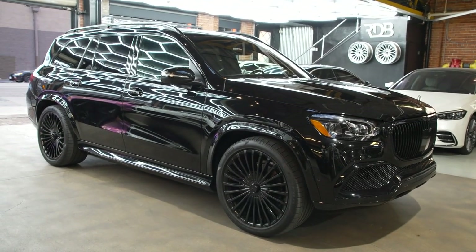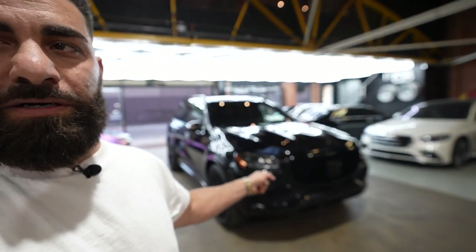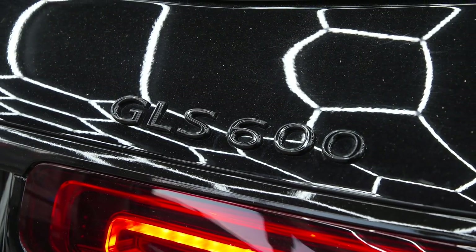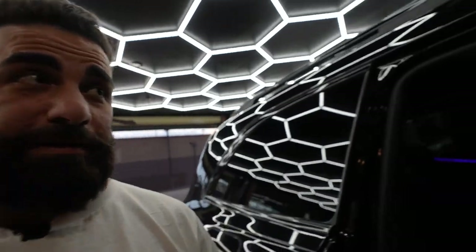We're back at the shop and I am standing in front of this Maybach GLS 600 SUV. This car was super hot and I think it's still pretty hot honestly — one of the coolest luxury SUVs you can buy. This one is Diddy's car. We blacked it out completely some time ago and did a whole YouTube episode on that. It came back for star lights now, so we did full star lights inside — about 2,500 lights. We're gonna go inside right now and show you guys.